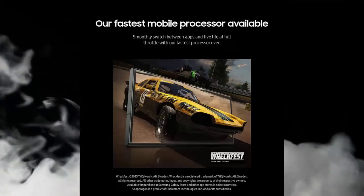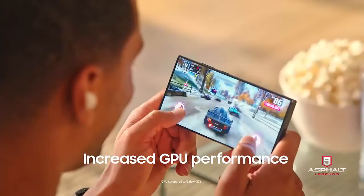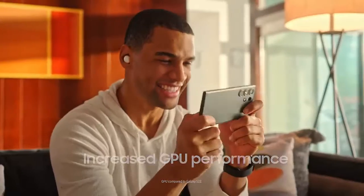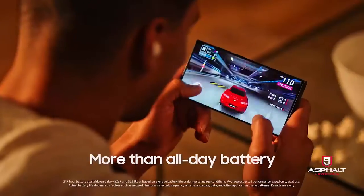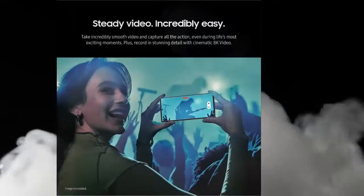Stunningly smooth video — capture incredibly smooth video during life's most exciting moments with video stabilization. This smartphone easily records daytime outdoor adventures or those spur-of-the-moment dance parties at night.